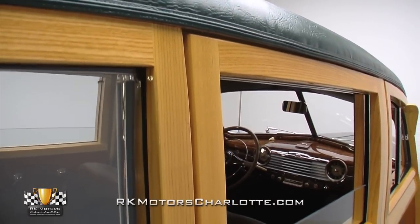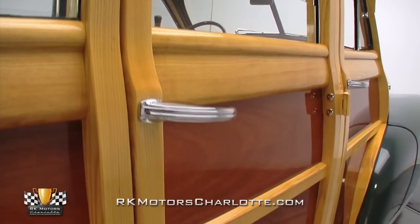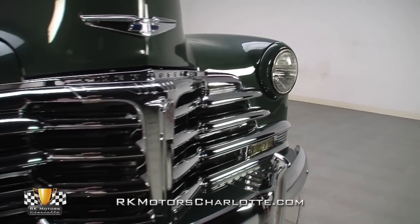The expert builders began by fitting the car with correct ash frames and correct mahogany panels that, given the nature of 1940s manufacturing techniques, likely suit the vintage body much better than its originals. Once that gorgeous woodwork was cut, nailed, and varnished,